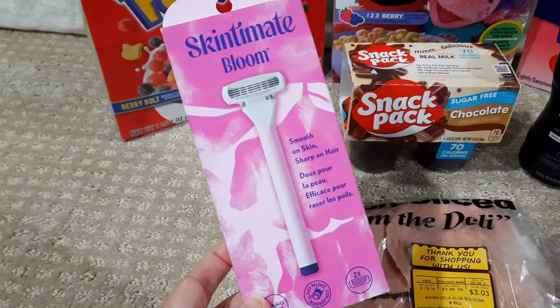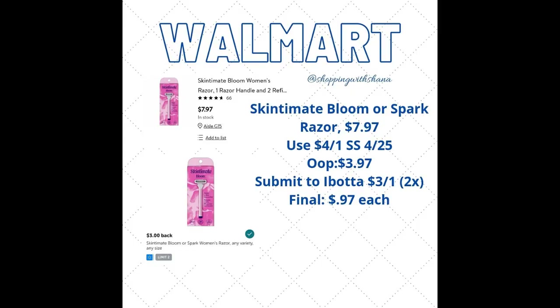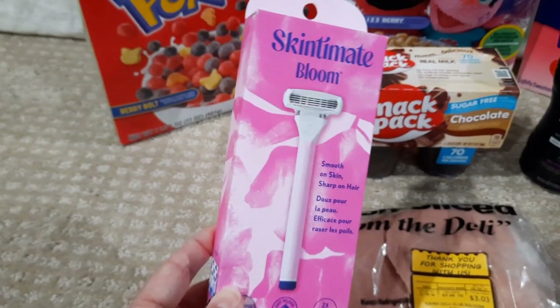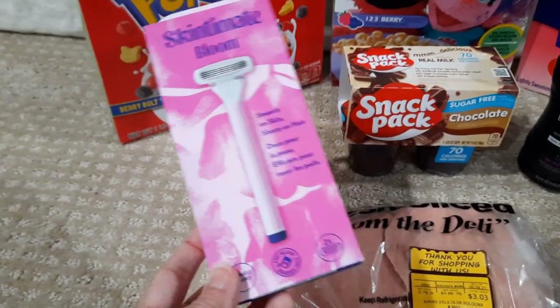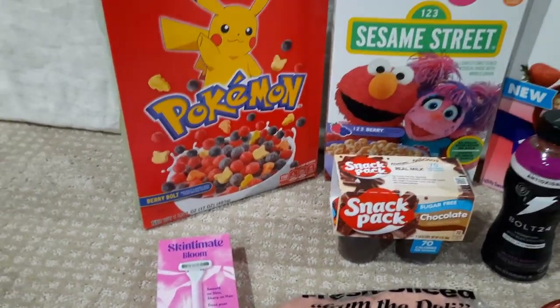The Skin to Mint razor is regularly priced $7.97. There's a $4 off one coupon from SmartSource — it does expire on the 15th so you still have plenty of time. I paid $3.97, and ibotta has a rebate for $3 back on one with a limit of two times, making this razor just 97 cents, which is amazing. I wanted to do this deal anyway, whether or not I was going to get that extra bonus.